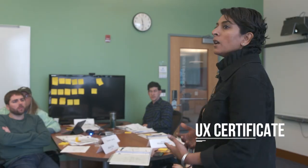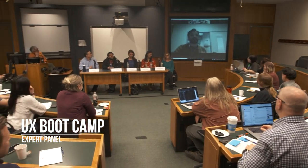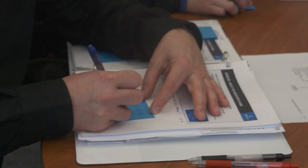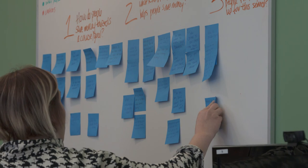Bentley offers the user experience certificate for working professionals — many people working in the tech industry right now, and many people who are looking for an opportunity to segue into the tech industry. We have a boot camp which is a one-week intensive immersive experience where we take them through the entire process. In a 40-hour week, we work a problem from research in the field, through the design process, to actually evaluating a finished design by the end of the week.